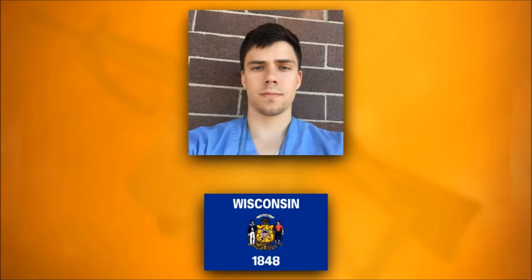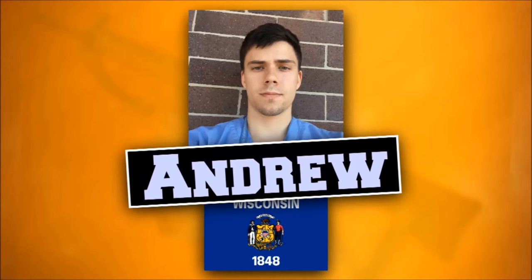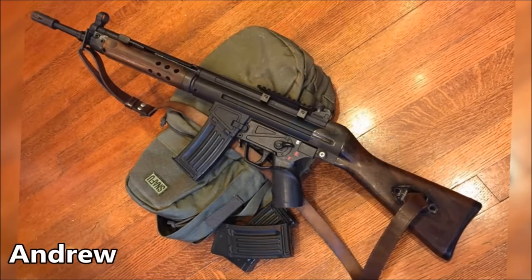Holding it down with one more Classic Army, we have a Wisconsin resident with a much more old school build. This is Andrew with the CA-33. Andrew aimed to be different from the crowds of M4s out there with a rifle no one else around him owned. But simply buying an uncommon rifle was not enough — Andrew made sure to get his hands on a surplus G3 wood kit before altering it to fit an HK-33 replica.